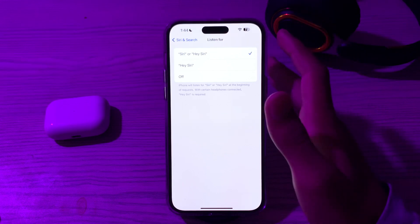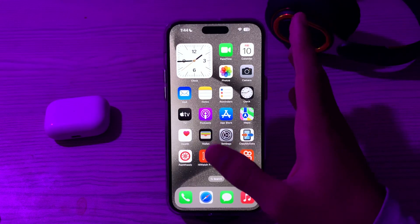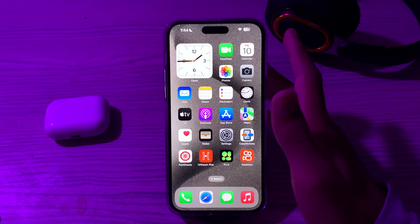If this doesn't work, you have to check your microphone. Ensure that the microphone on your iPhone 15 is not obstructed or damaged. You can test the microphone by recording a voice memo or making a phone call.